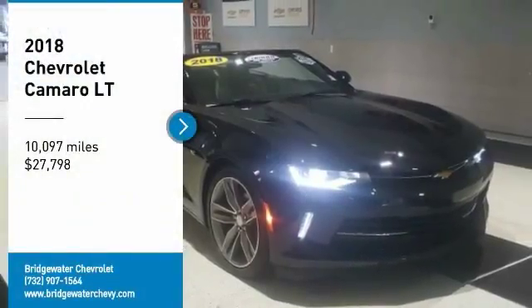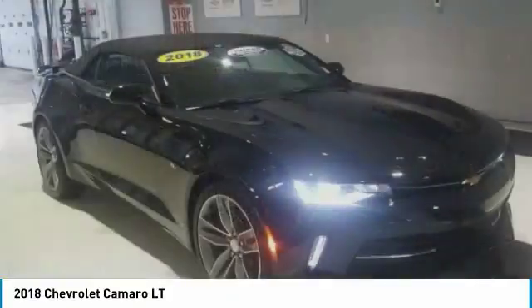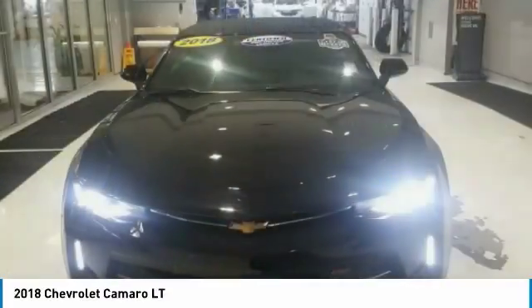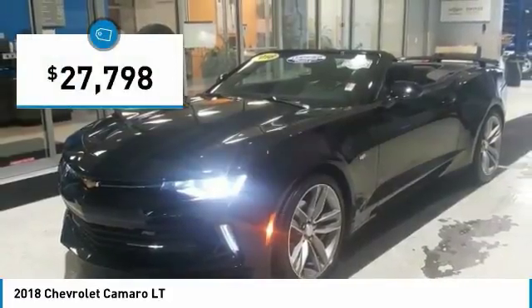Stop by and take a look at the 2018 Camaro. The Camaro was developed to be 21st century on every level, from its awe-inspiring design to its outstanding performance to its impressive efficiency, and is priced below $30,000.